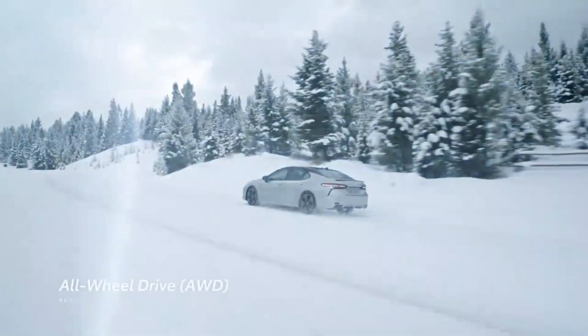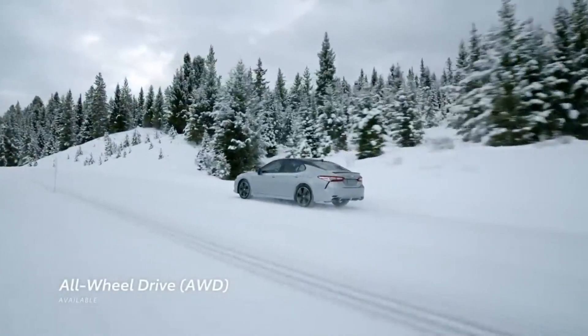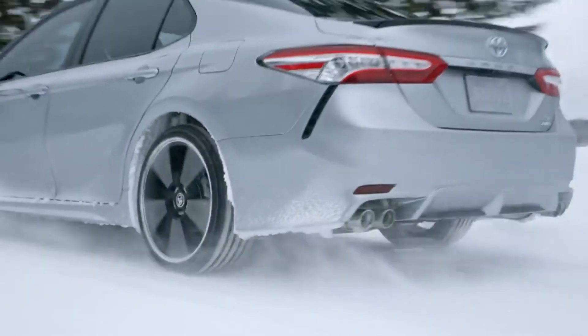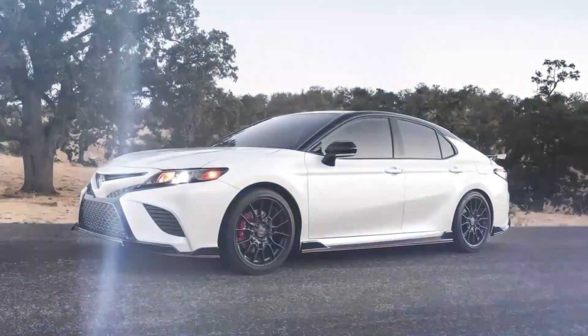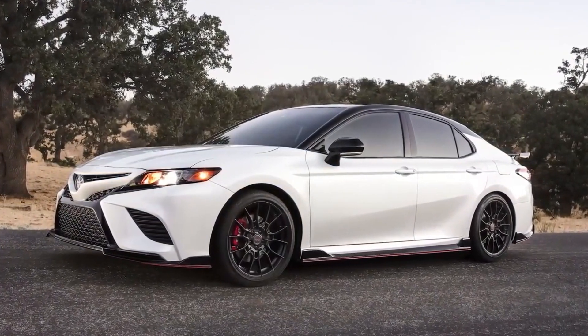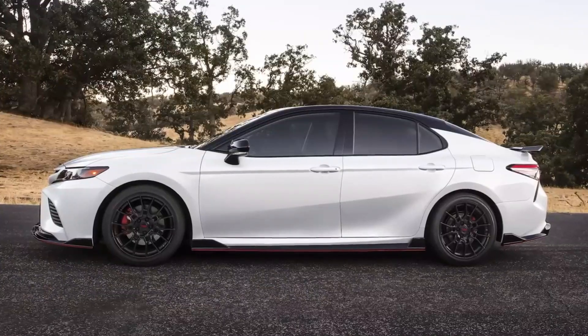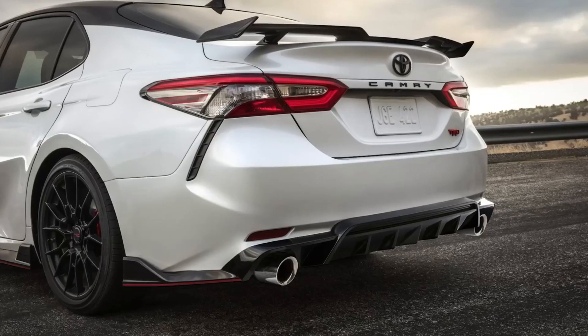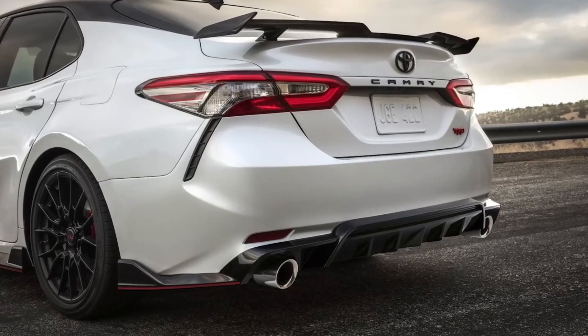Select Camry grades are offered with available Dynamic Torque Control All-Wheel Drive that can automatically direct up to 50% of engine torque to the rear wheels for extra traction when needed. The performance TRD grade boasts a track-tuned suspension with thicker underbody bracing, active cornering assist, larger 12.9-inch front brakes with red calipers, and a unique cat-back exhaust system to make its presence known.